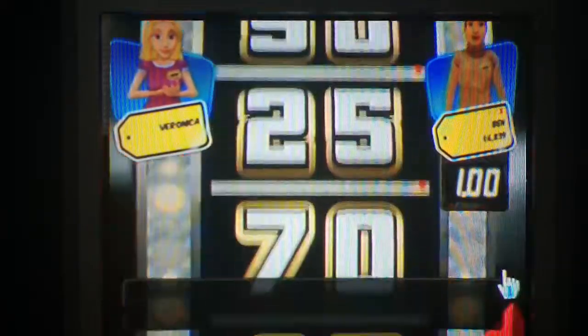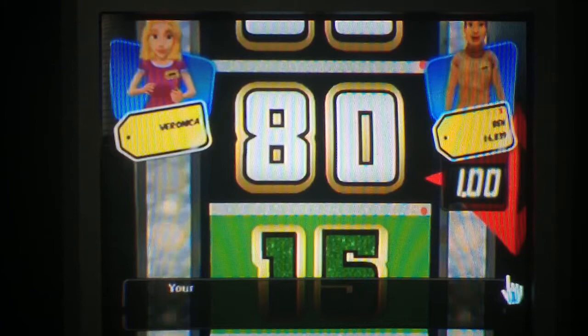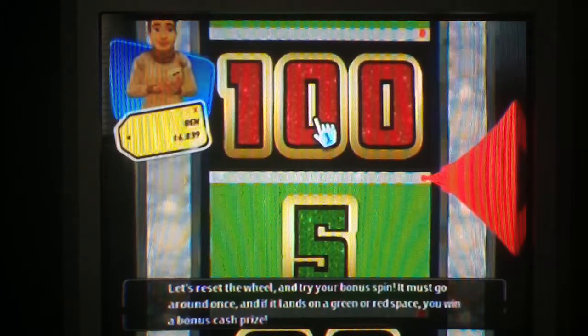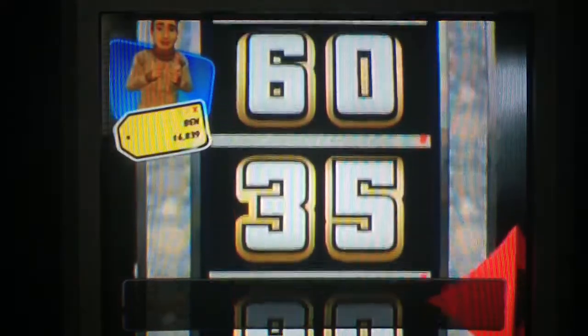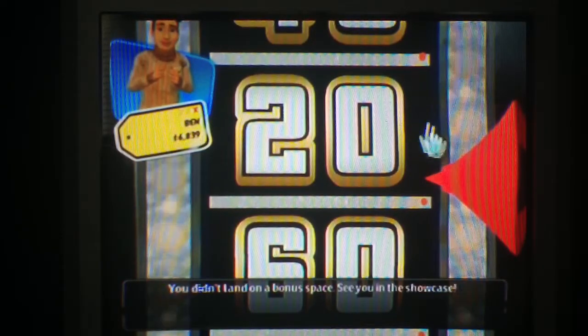And it's 80... it's 90, we're in the Showcase! But before we do that — the bonus spin. $5,000! That's $10,000! Hit at $20,000 on the bonus spin. But we're in the Showcase, so let's go to the Showcase round.